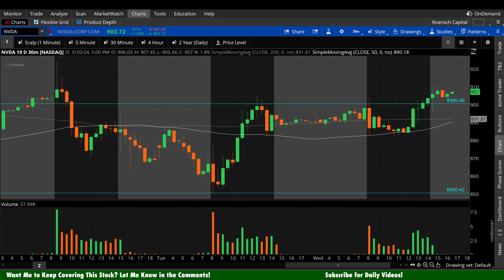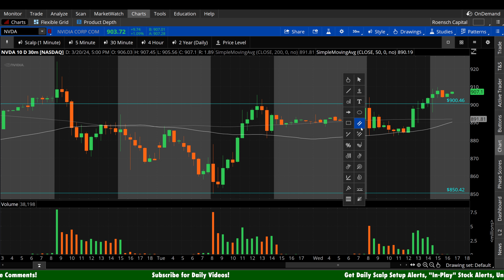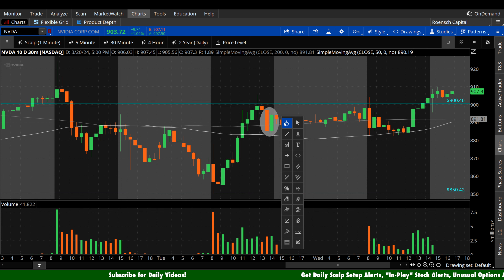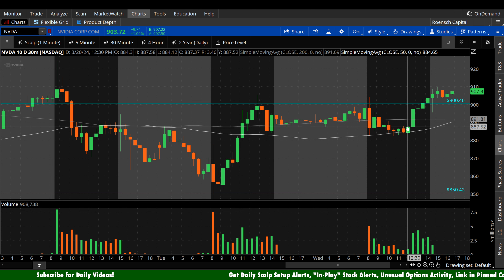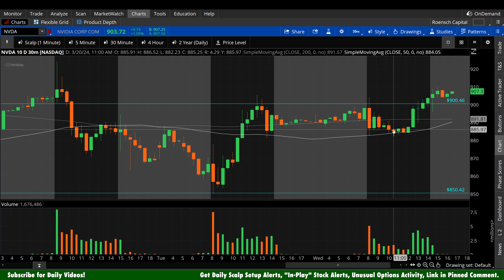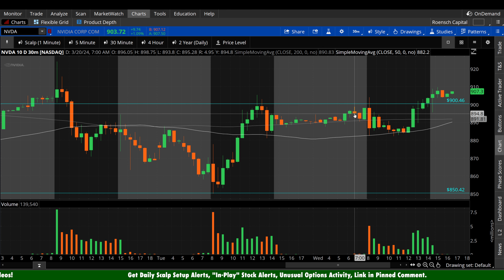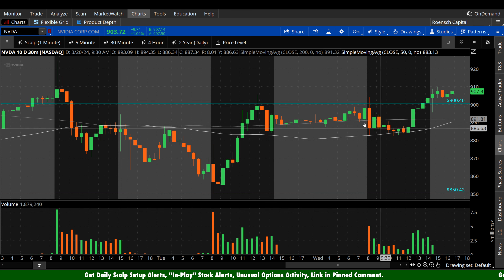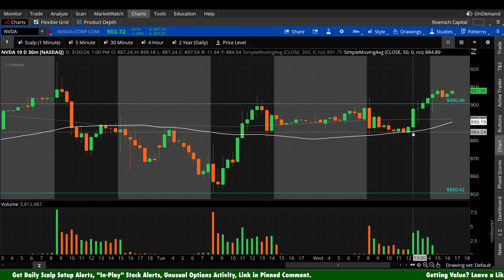Those of you that caught last night's NVIDIA analysis — we talked a lot about the 30-minute chart, how we had just barely reclaimed that 200 period heading into the close. You can see that occurring right here. For me, it wasn't definitive enough of a hold. So we were talking heading into today, Wednesday, how I wanted to see more time spent above both of these. Off the open, we actually gave up the 200 period on the 30-minute and headed down. We tested that 50 period hard.